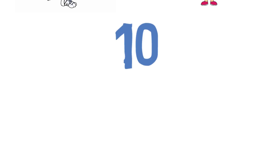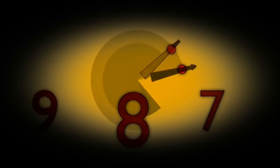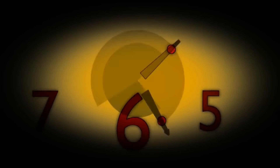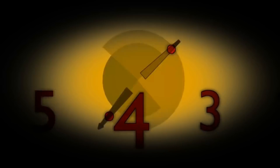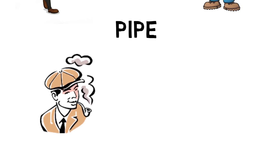Question ten: Smoker — Plumber. The answer is Pipe. Smoker's pipe, plumber's pipe.